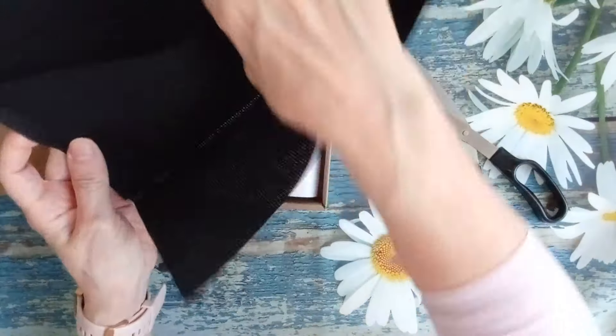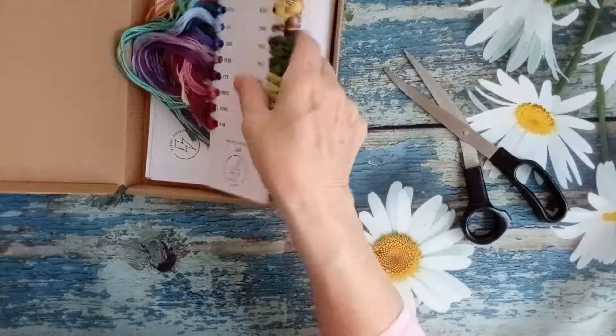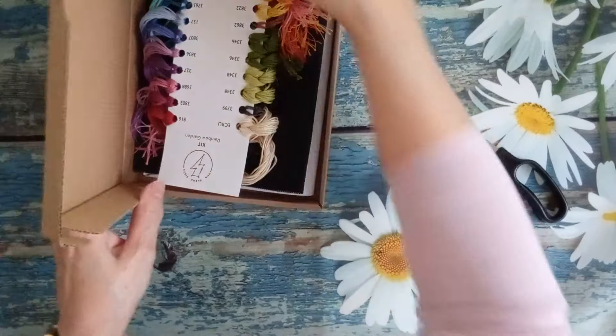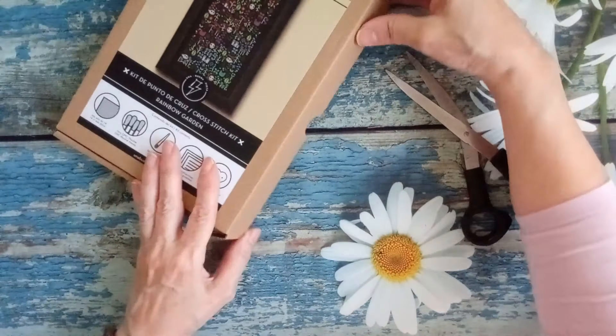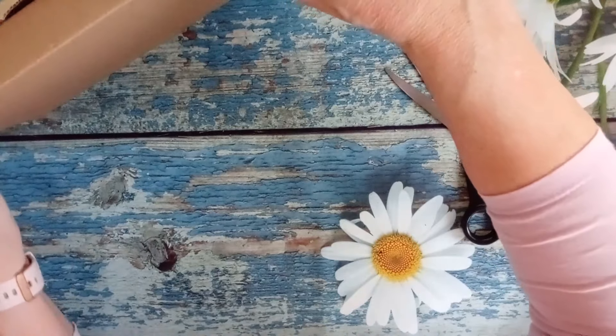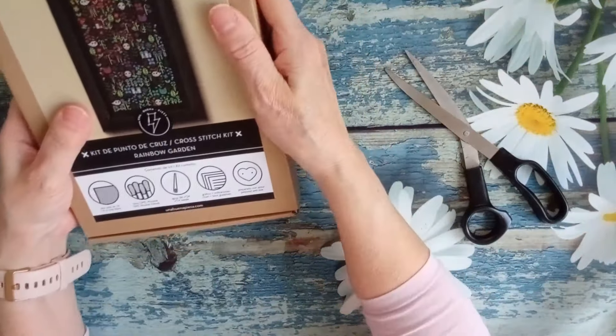Aquí viene la tela. Ya te digo, viene súper generosa, muy, muy amplia. Menos mal que se ha ido a 14. Veis que transparenta mi mano por aquí porque si no yo no podría verlo. Yo creo que va a ser fácil de hacer. La única cosa para mí, ya sabéis, es la tela negra, que yo como señora mayor que soy me cuesta trabajo, pero Ana lo ha pensado así y así es como se hará en negro. No voy a cambiar la tela.